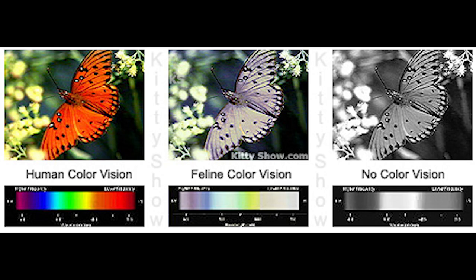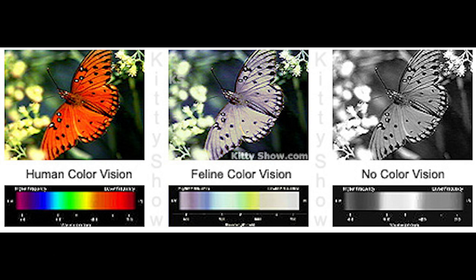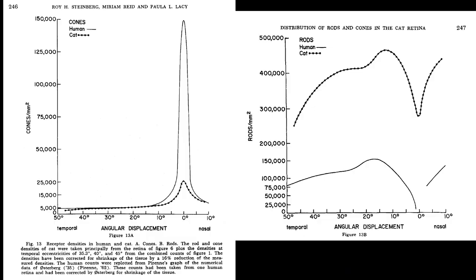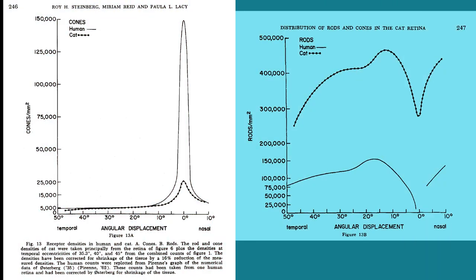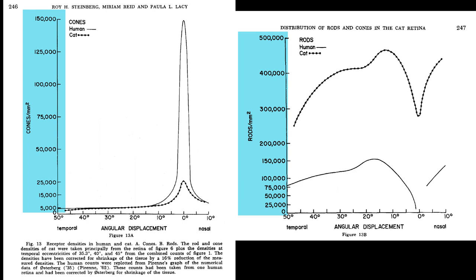Cats have two cone types. It works out that their vision resembles that of a deuteranope, meaning a person missing the middle cone type. The distribution of rods and cones in the retina is different than what people have. These plots depict the photoreceptor densities of cats and humans — the cone plot is on the left, rod on the right. The horizontal axis is the angular displacement; zero degrees is at the focal point of vision, and the displacement increases as we move out from that focal point. The vertical axis is the photoreceptor density per square millimeter.